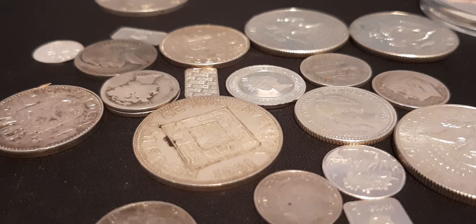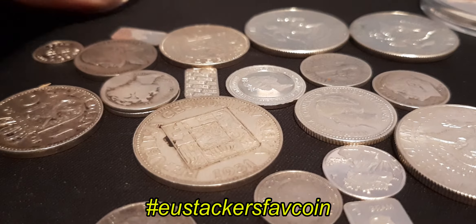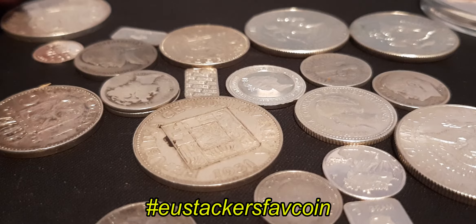Hello and welcome, nice to see you here. I was nominated by SwissTacker to show my favorite coin. This challenge was made by Austrian Stacker and it's very difficult to say what's my favorite coin because I love all my coins.